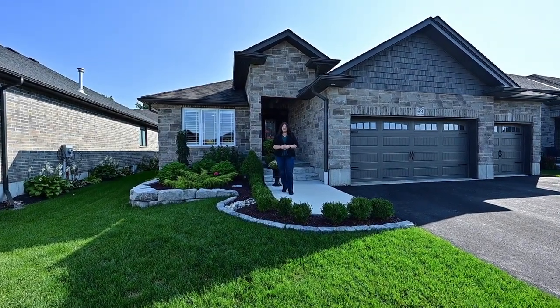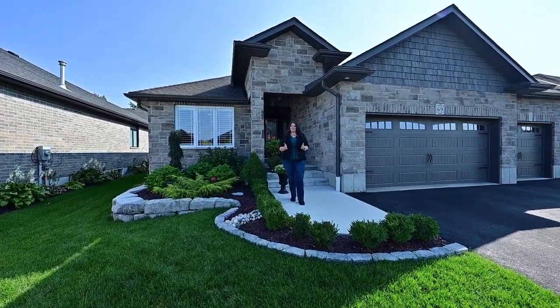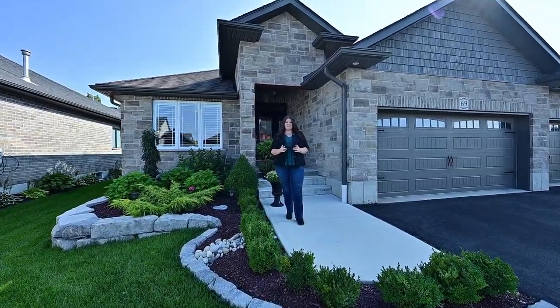Hi everybody, it's Sherry with Team Lampkin Realty and today we're back in Innerkip on Locke Street and everybody's favorite — an executive bungalow. Let's go.